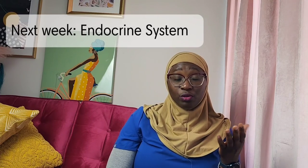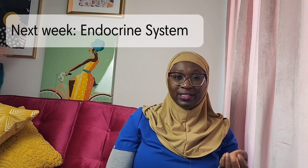Thank you for tuning in to today's episode on the urinary system. We hope you are getting a hang of things, because we want to share how normal things happen and are structured so that when things go wrong, we can pinpoint how, where, and when. Stay tuned for next week's episode where we will be talking about the endocrine system.